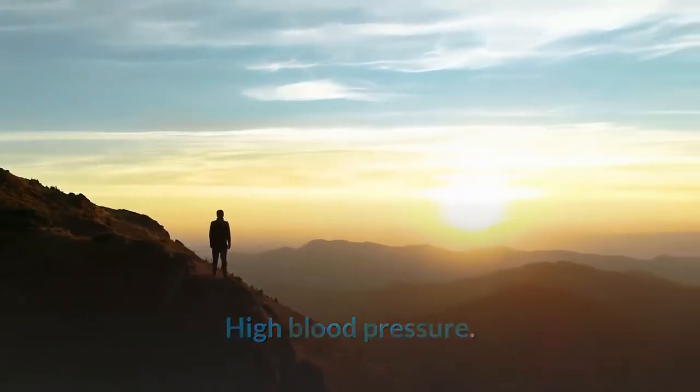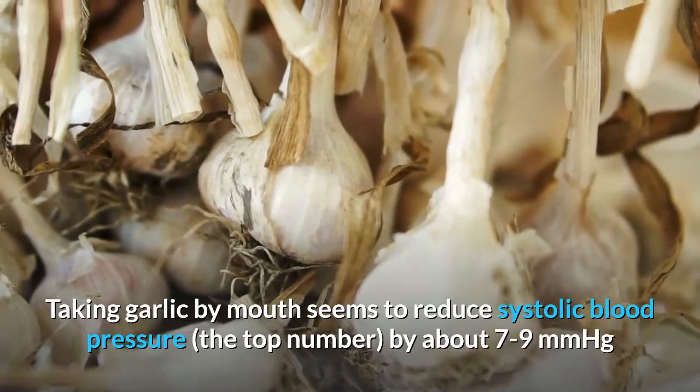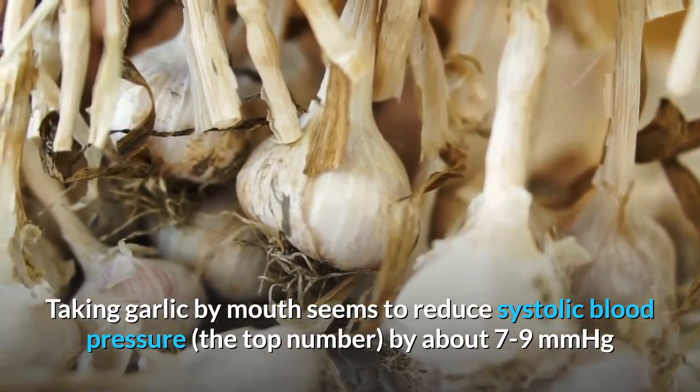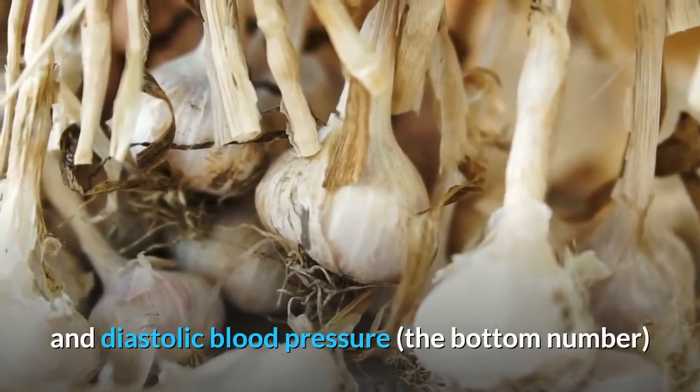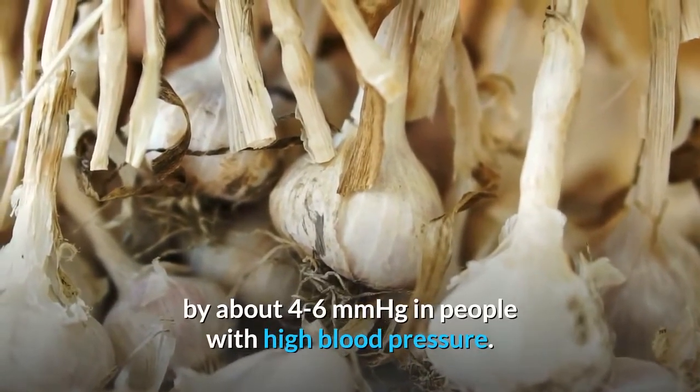High blood pressure: Taking garlic by mouth seems to reduce systolic blood pressure (the top number) by about 7 to 9 mmHg and diastolic blood pressure (the bottom number) by about 4 to 6 mmHg in people with high blood pressure.